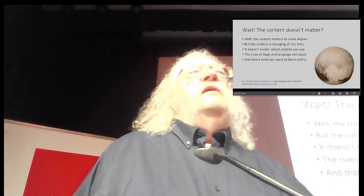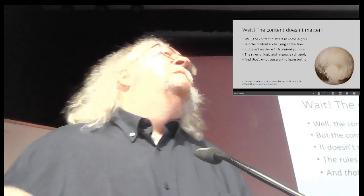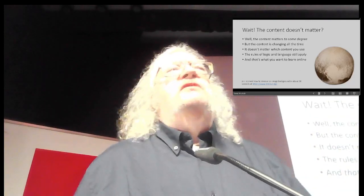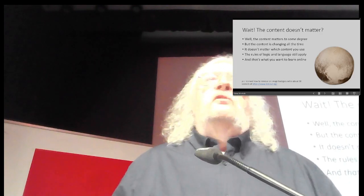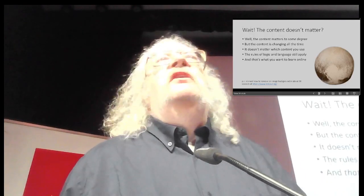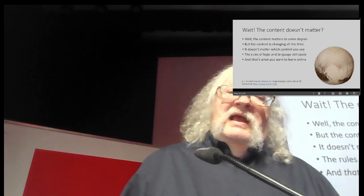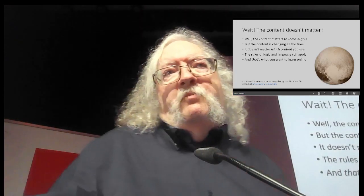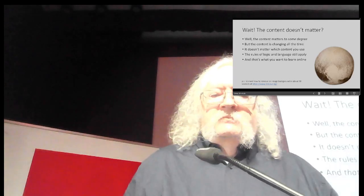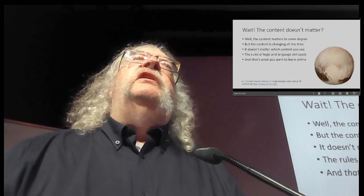Think about pot roast. You follow a recipe, which is a list of operations or rules or methods. If you're good at following rules or instructions, you can successfully cook a pot roast without ever having done it before or been shown how. It's also about values: why would you want to cook a pot roast, and when is it appropriate? Probably on a Sunday, not on a hot summer day. Rules of logic and language still apply — and that is key to learning online.